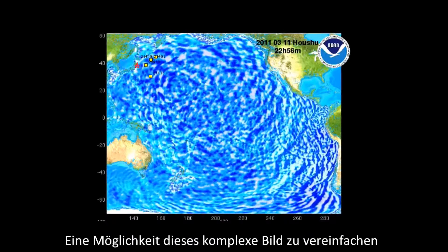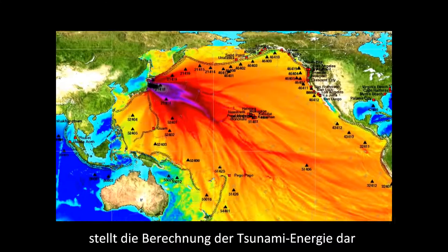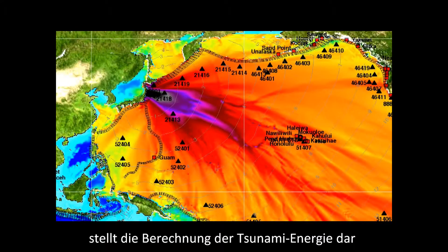One way to simplify the interpretation of this complex wave field is to compute the tsunami energy pattern shown on this map. The red colors indicate where the maximum force is directed.